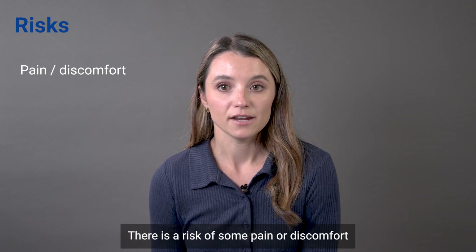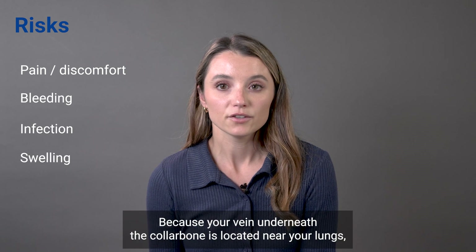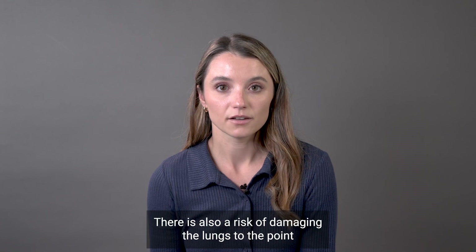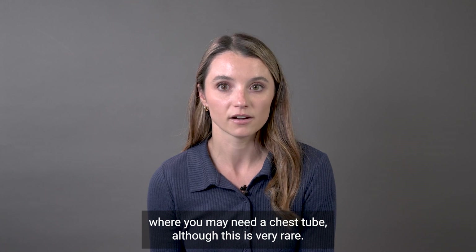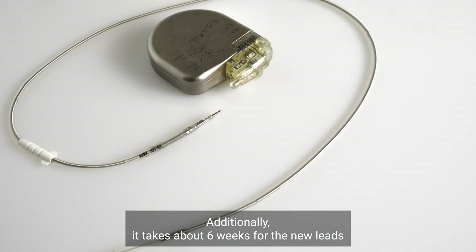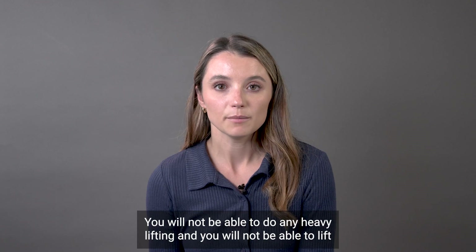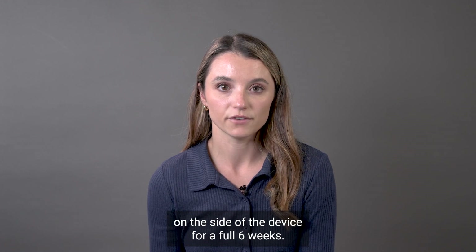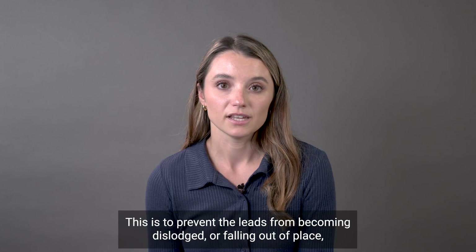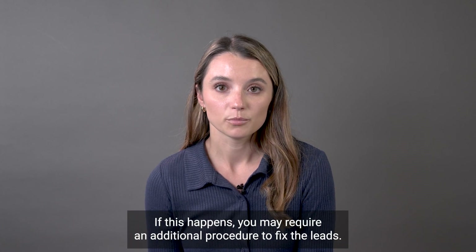There is a risk of some pain or discomfort at the incision site, bleeding, infection, and swelling. Because your vein underneath the collarbone is located near your lungs, there is also a risk of damaging the lungs to the point where you may need a chest tube, although this is very rare. Additionally, it takes about six weeks for the new leads or wires to settle into the heart tissue so they are fragile over this time. You will not be able to do any heavy lifting and you will not be able to lift your elbow above the level of your shoulder on the side of the device for a full six weeks. This is to prevent the leads from becoming dislodged or falling out of place or from damaging the heart tissue. If this happens, you may require an additional procedure to fix the leads.